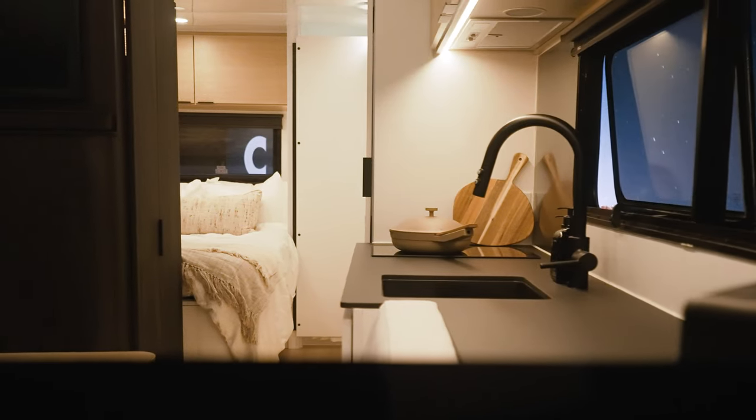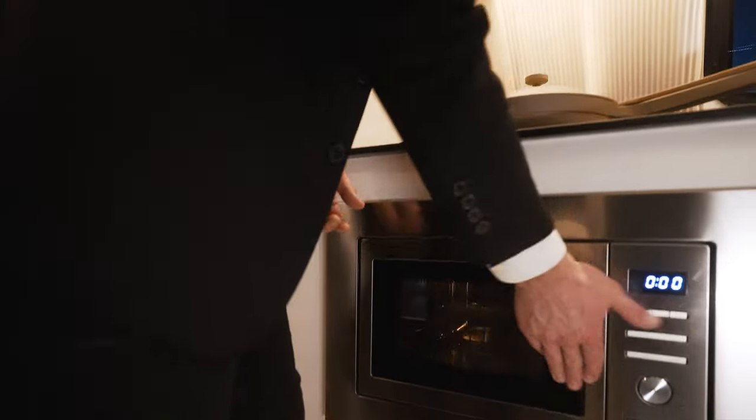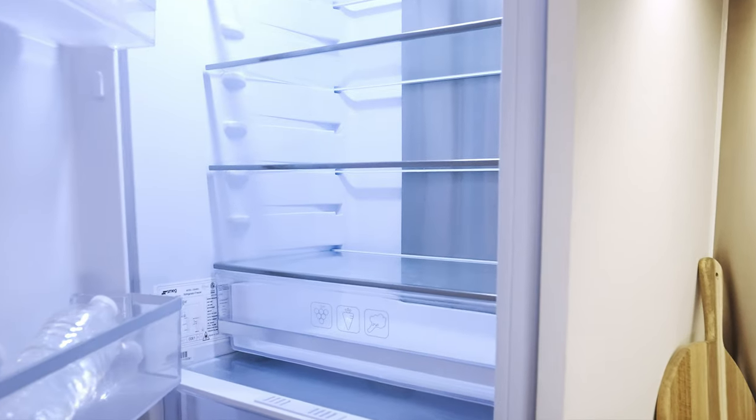We partnered with Smeg, a brand of Italian appliances. Check this out — you have a microwave, a two-burner electric cooktop, and look at this fridge. You will not find a fridge this size in a travel trailer like this.